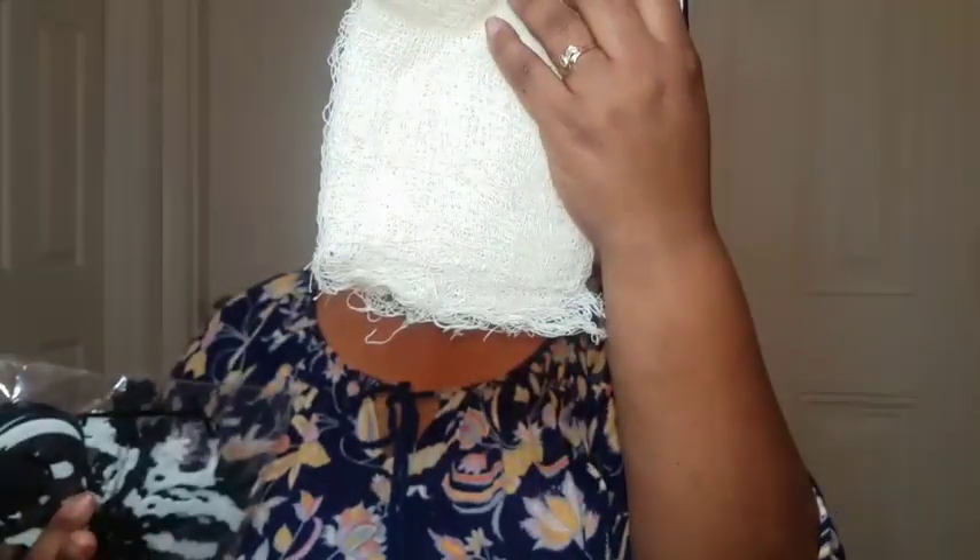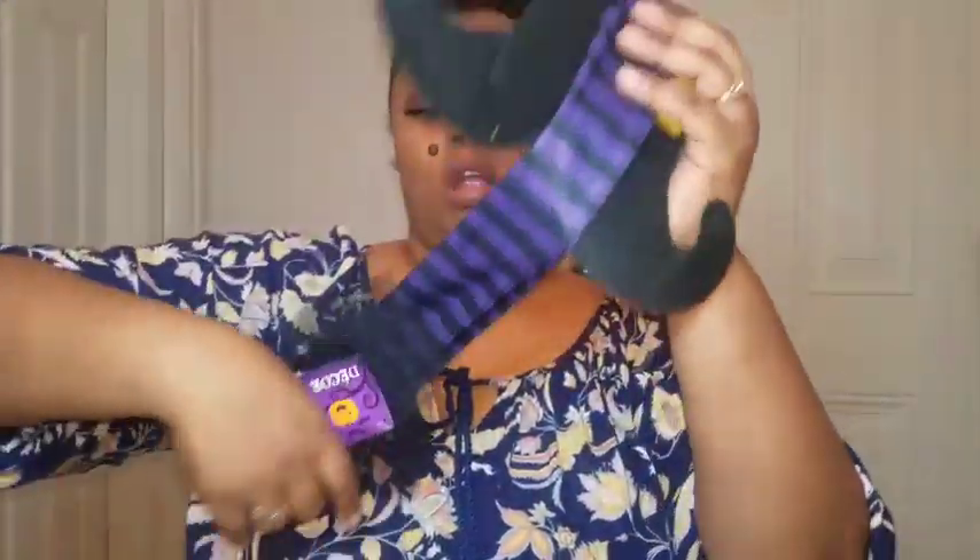I picked up some creepy claws for crafts, and then I picked up these witch's legs with felt shoes — it's supposed to be just decor.